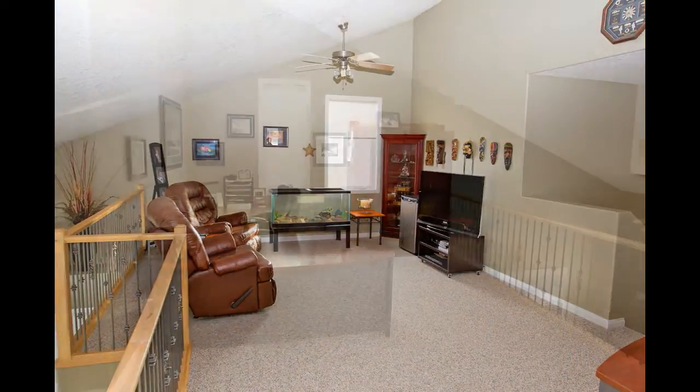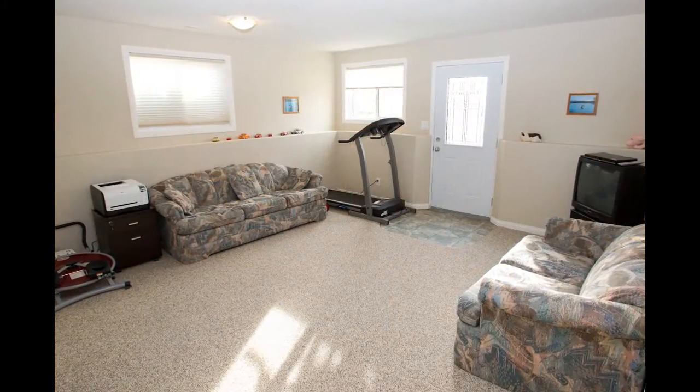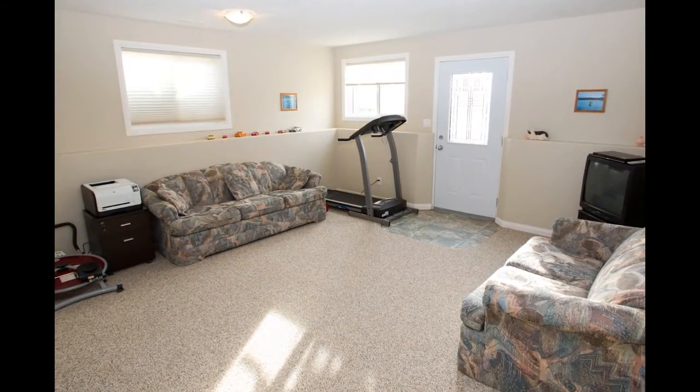The third level is the loft, currently used as another living area and office. The fourth level is a fully developed basement walkout.